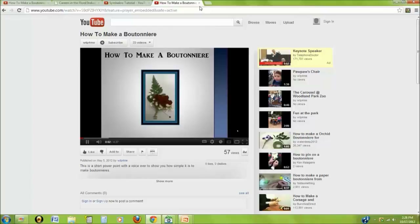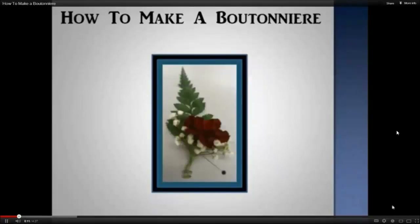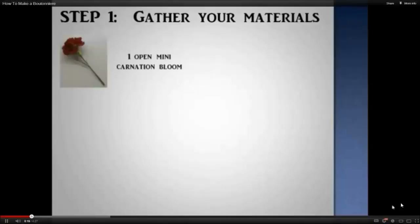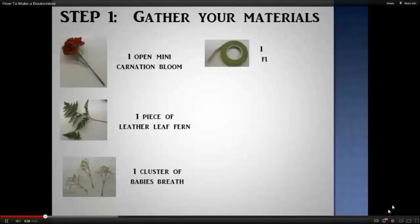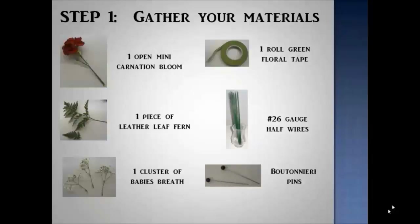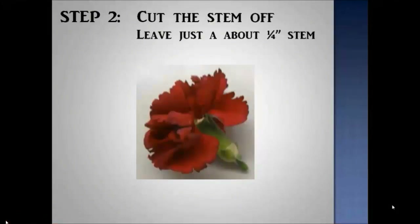This step-by-step presentation will demonstrate how to make a boutonniere. We will use mini carnations, but the same technique can be used with sweetheart or even spray roses. First, gather your materials: one open mini carnation bloom, one leaflet from a piece of leatherleaf fern, one small cluster of baby's breath, some green floral tape, a number 26 gauge or even a lighter number 28 gauge wire, and finally a boutonniere pin. First, you need to cut off most of the stem of the mini carnation.